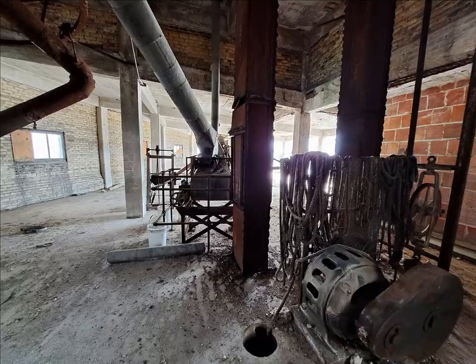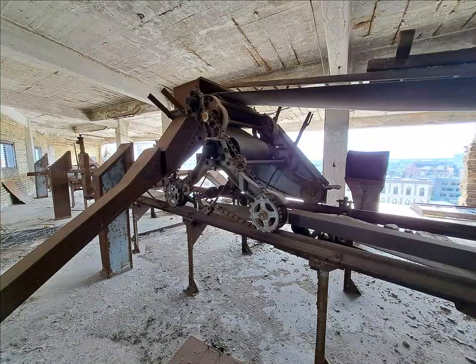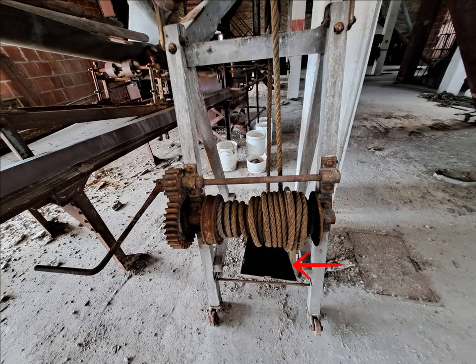From switches and levers to motors and pulleys. There was even an old bosun's chair hanging from a fraying, turn-of-the-century rope into a dark abyss that used to be a seat silo.